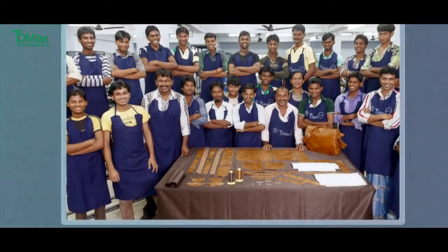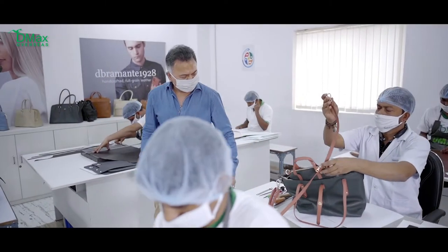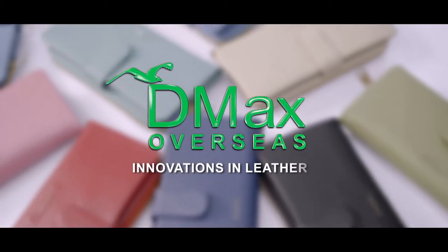With a goal set to command thoughts, liberate energies and inspire hopes, our success is anchored by passion, innovation and finesse. DMAX Overseas — Innovations in Leather continue.